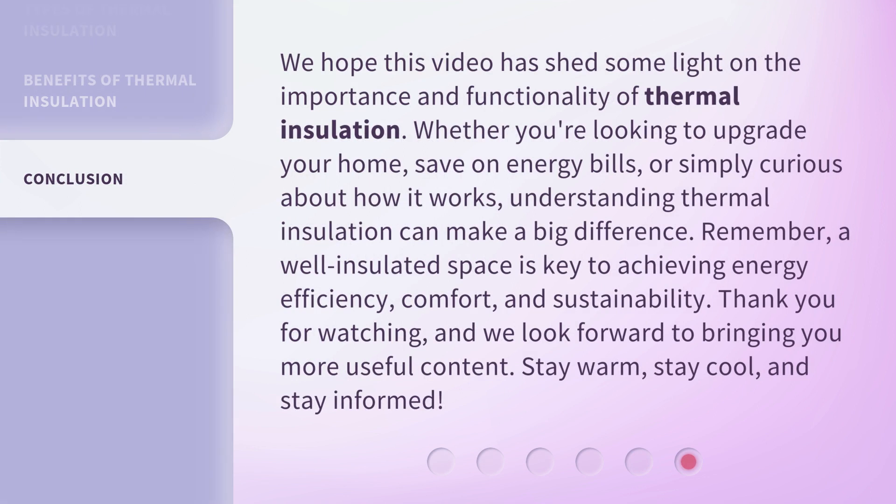We hope this video has shed some light on the importance and functionality of thermal insulation. Whether you're looking to upgrade your home, save on energy bills, or simply curious about how it works, understanding thermal insulation can make a big difference. Remember, a well-insulated space is key to achieving energy efficiency, comfort, and sustainability. Thank you for watching, and we look forward to bringing you more useful content. Stay warm, stay cool, and stay informed.